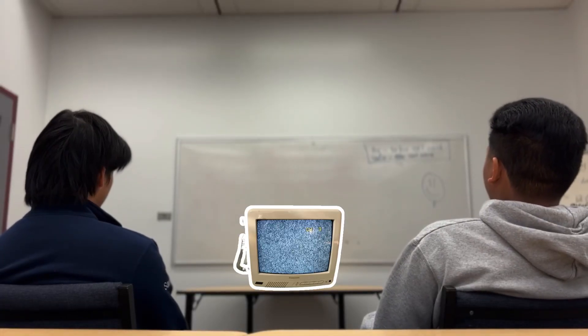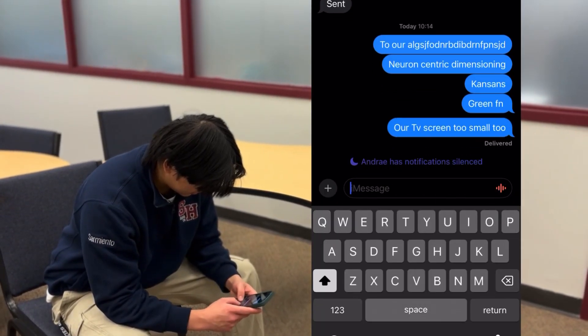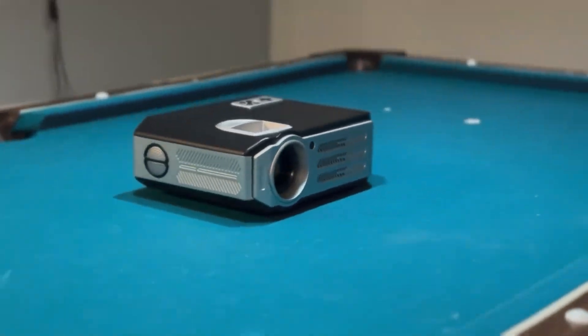Are you tired of your cramped TV screen, having to squint every time to look at a tiny detail? Well, we are too. You know what these gentlemen are going to do? They're going to go ask their friends about where to get a new TV screen. But no, they're going to get recommended the brown projector.